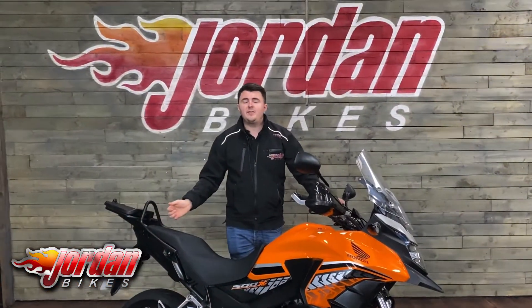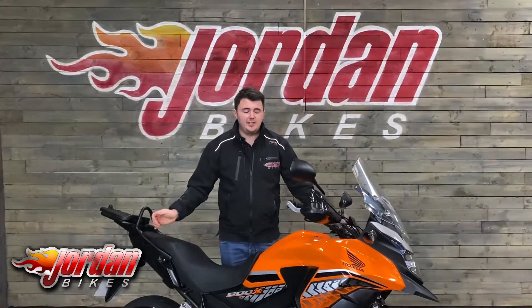So what a great bike — if you're new to riding or on an A2 licence it ticks all the boxes, or if you just want something cheap to run, again it ticks those boxes too. So if you do fancy it, please give us a call or pop down to the showroom. Cheers.